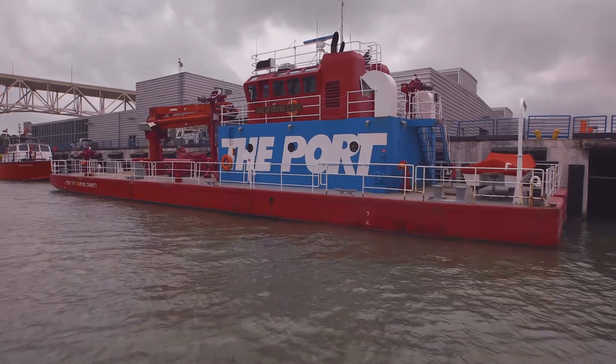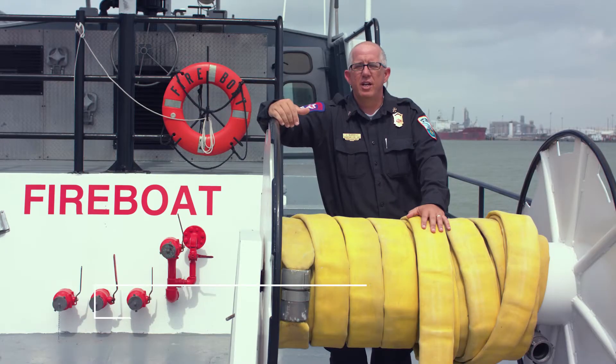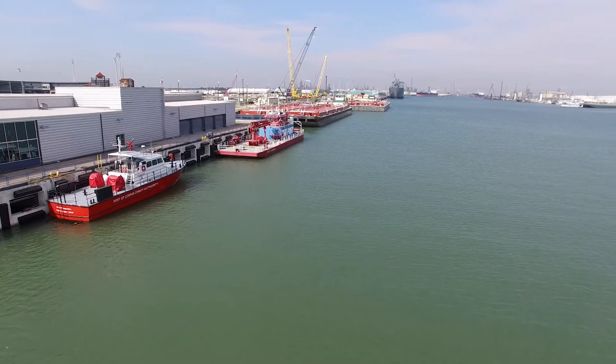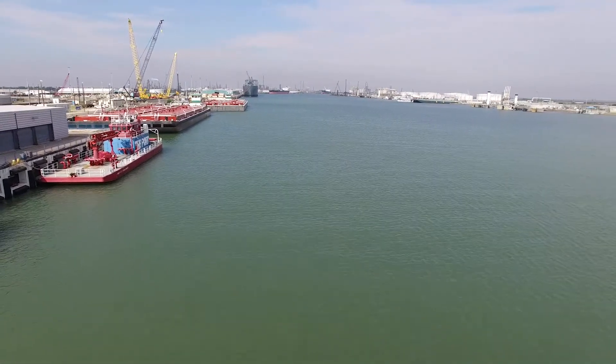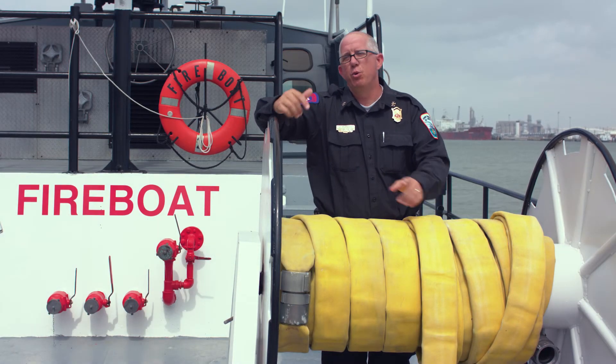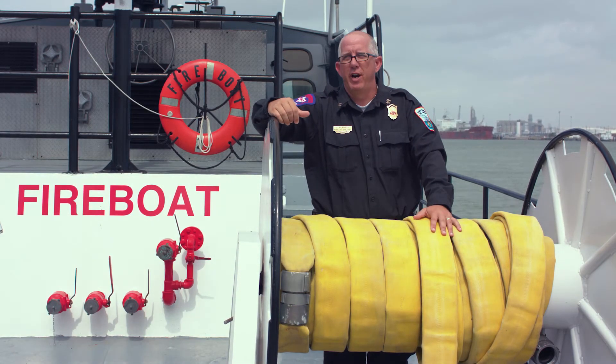The fire barge moves at around two to three knots. This moves at around 24 knots, so we can move about 12 times quicker. Anywhere up and down the channel, the inner harbor, we can do something much more rapidly and move a large volume of water and foam to do the same thing that we were able to do with the fire barge.